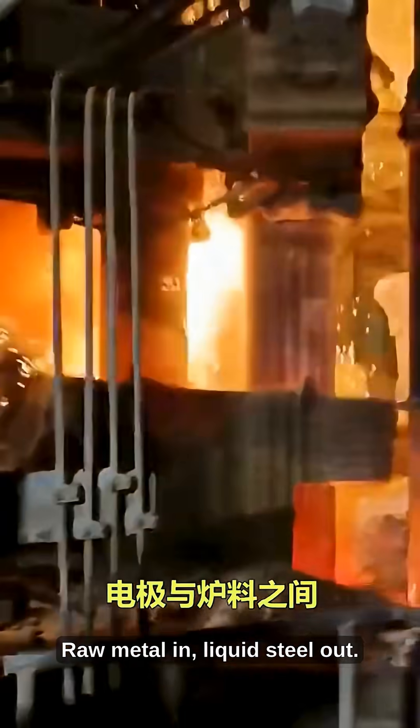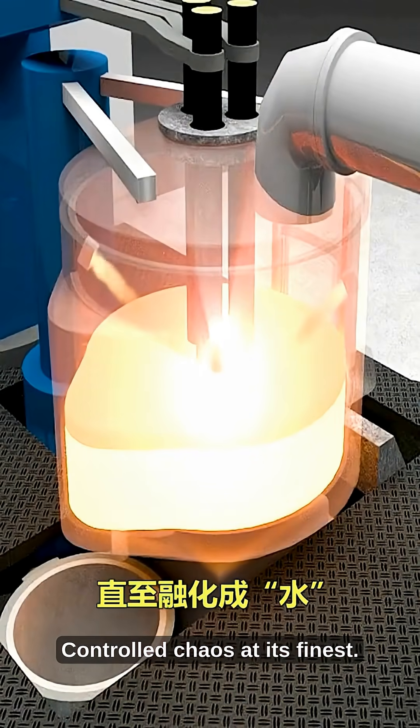Raw metal in, liquid steel out. Controlled chaos at its finest.